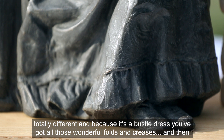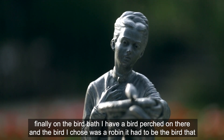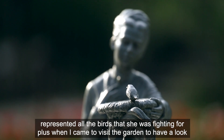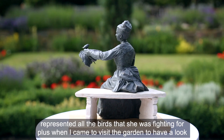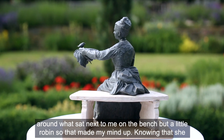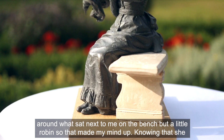Finally, on the bird bath I have a bird perched on there, and the bird I chose was a robin. It had to be the bird that represented all the birds that she was fighting for. Plus, when I came to visit the garden to have a look around, what sat next to me on the bench but a little robin — so that made my mind up.